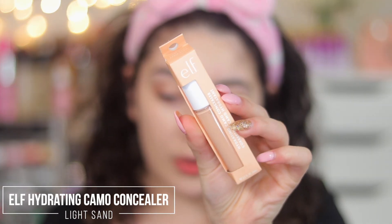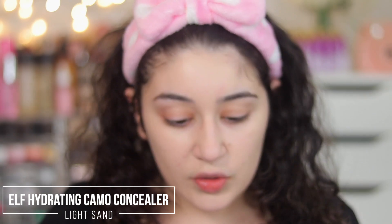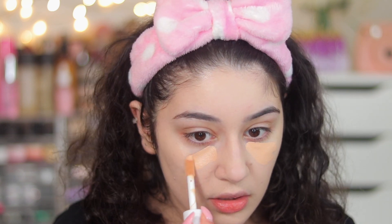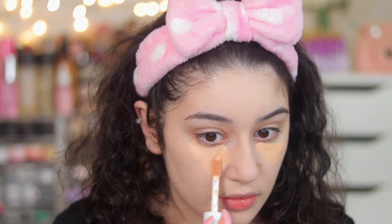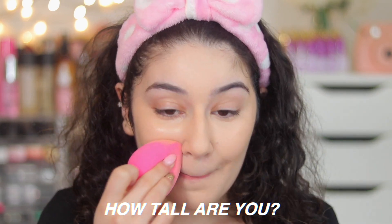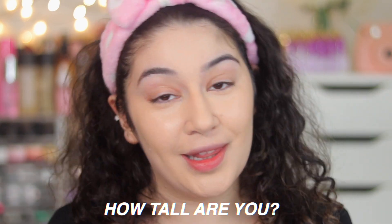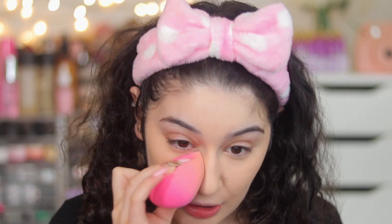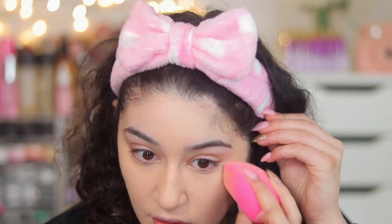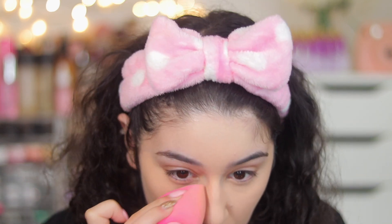I'm going into concealer — I haven't used this one yet. It's the e.l.f. Hydrating Camo Concealer in Light Sand. Oh my god, that's a little too dark. I really thought Light Sand was going to work for me. Also, how tall am I? I'm four foot eleven — I'm so tiny. But the concealer is actually really nice, I just need a lighter shade.